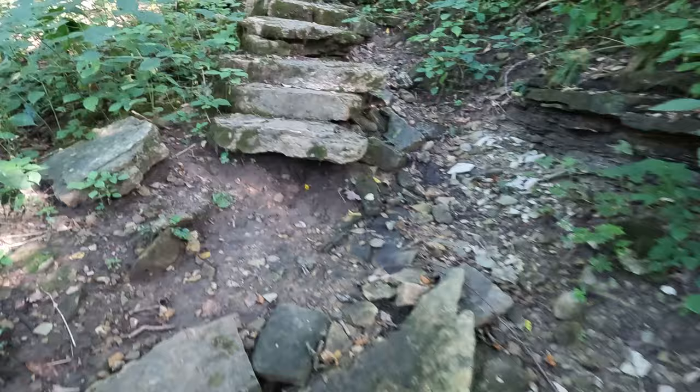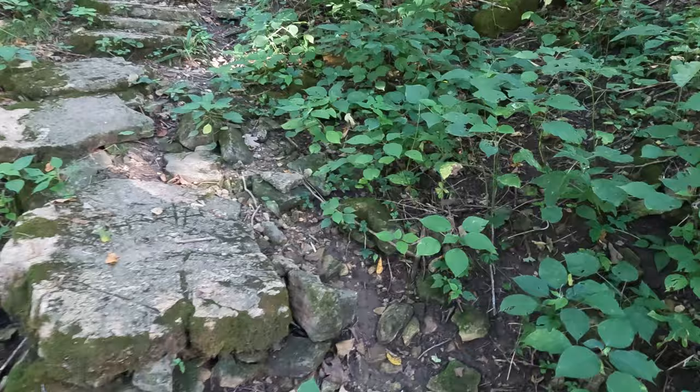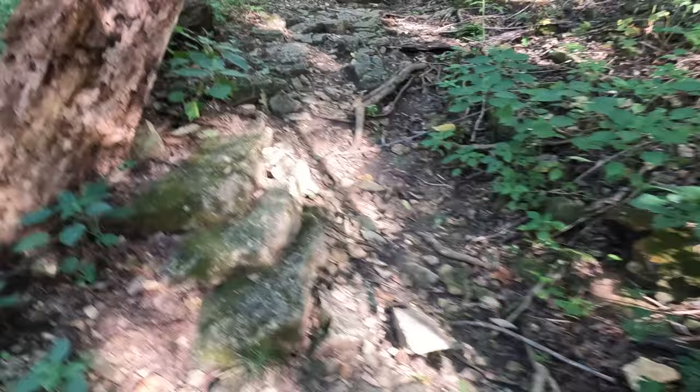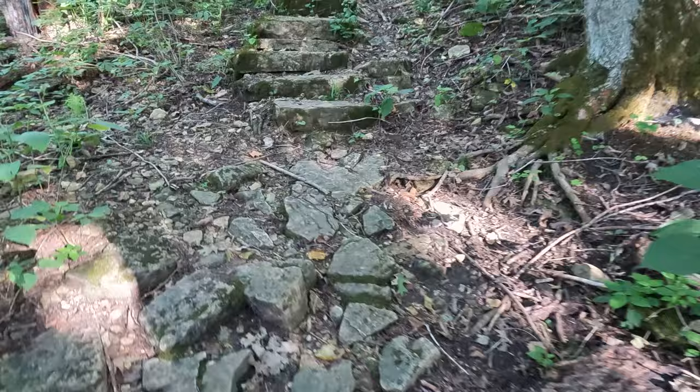There's probably not a thousand stairs here, but the CCC did put these in, so that's pretty cool. There's a lot though — I could see them all the way up.